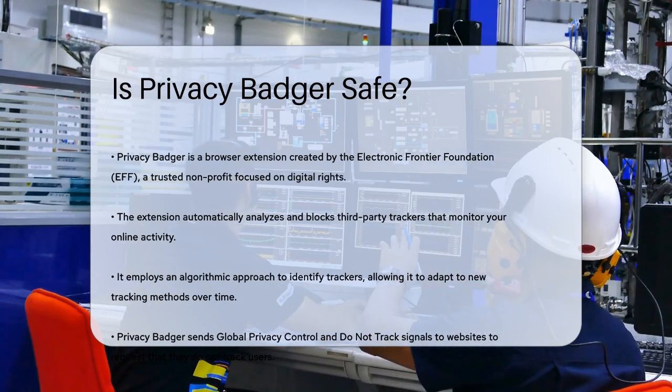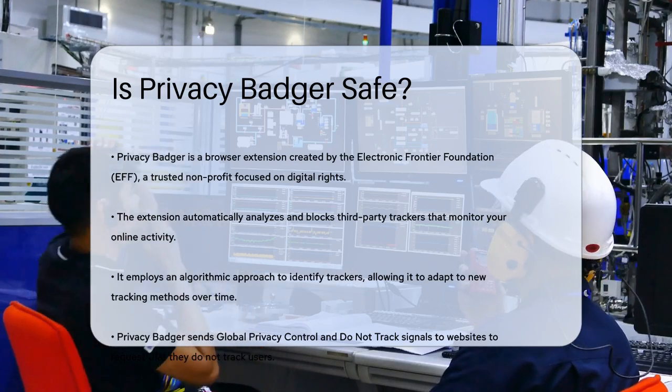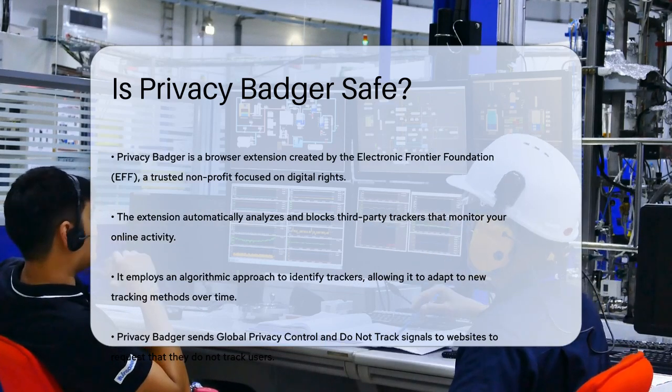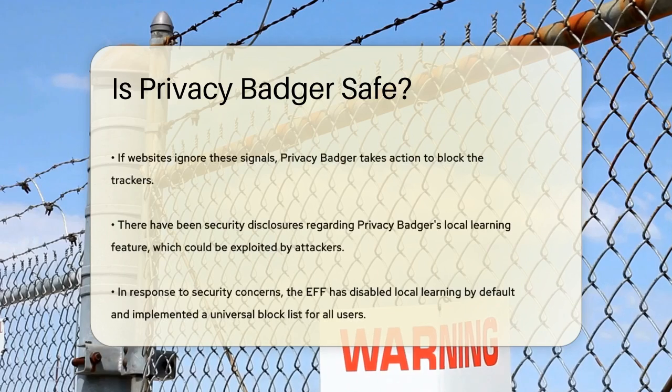Privacy Badger works by automatically analyzing and blocking third-party trackers that follow you around the web. It uses an algorithmic approach to identify trackers rather than relying on human-curated lists, meaning it can adapt to new tracking methods over time.